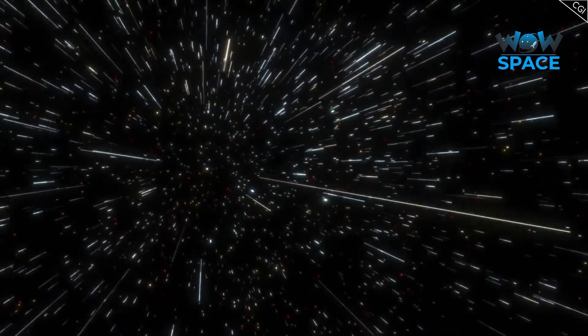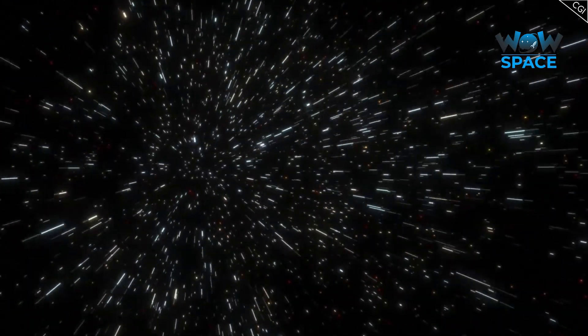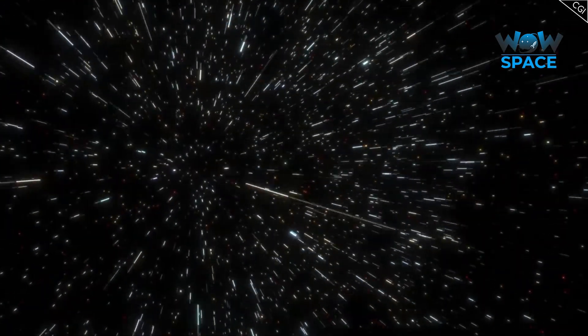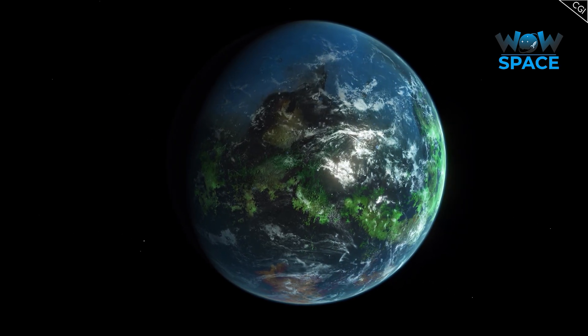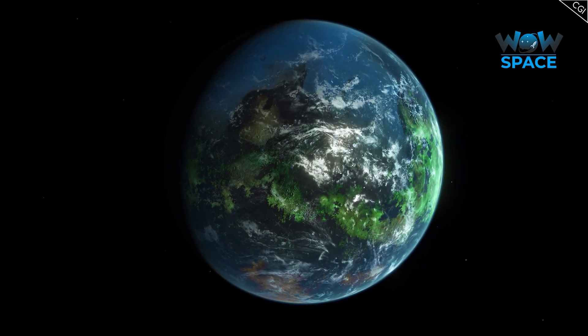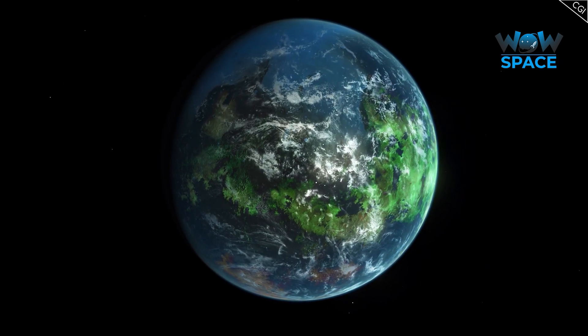With all the data CHEOPS will hopefully collect, it may just be a matter of time until we can confirm the existence of another planet like Earth — a planet with similar mass and temperature, with the presence of water and oxygen in its atmosphere, and all the right conditions that harboured life here. I will definitely keep an eye on CHEOPS, and hope to make a video about its fascinating discoveries in the future.